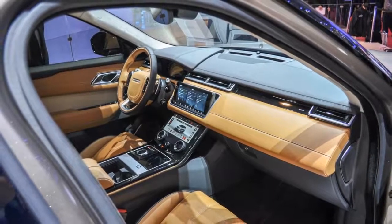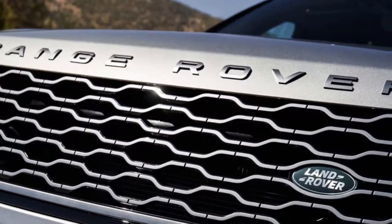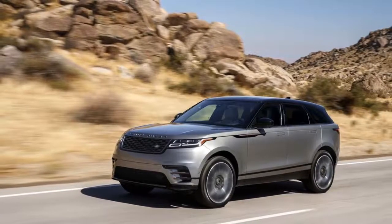Off-road fans may appreciate the diesel's 317 pound-feet of torque low in the rev range, but not many off-road fans will consider a Range Rover with 20-inch wheels anyway.